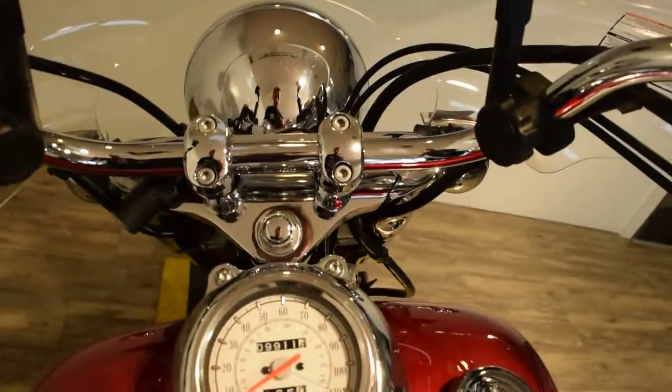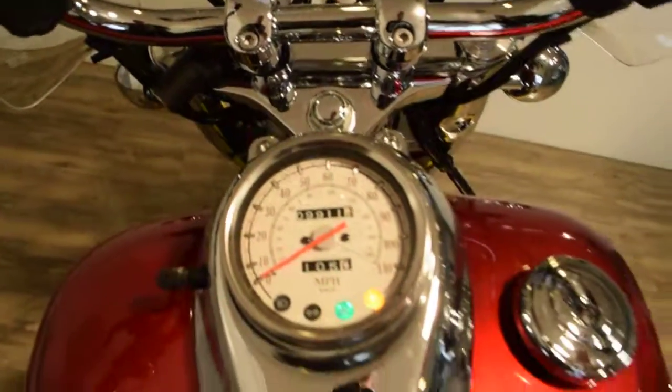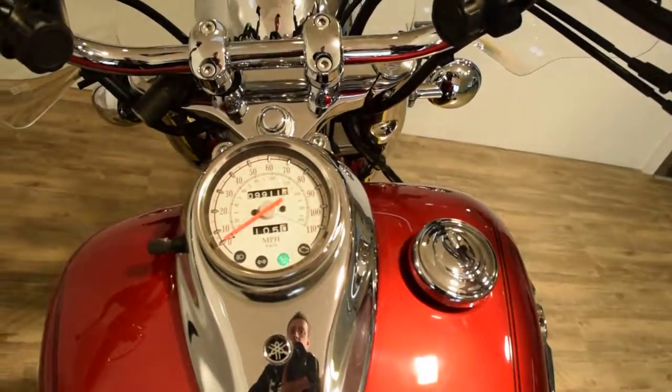This bike has 9,911 miles on it. Let's fire it up!